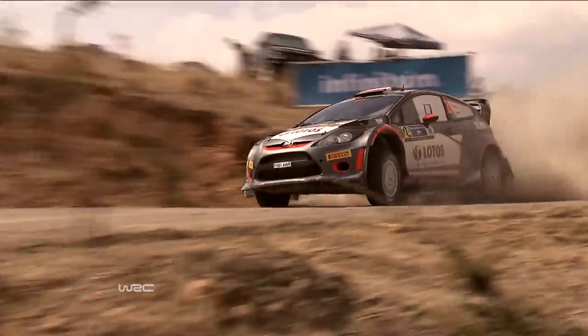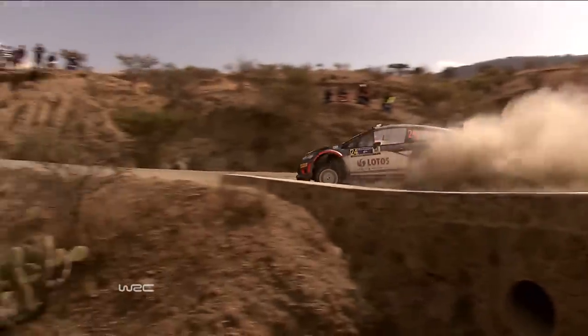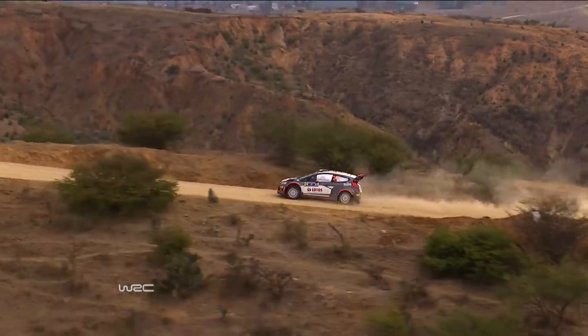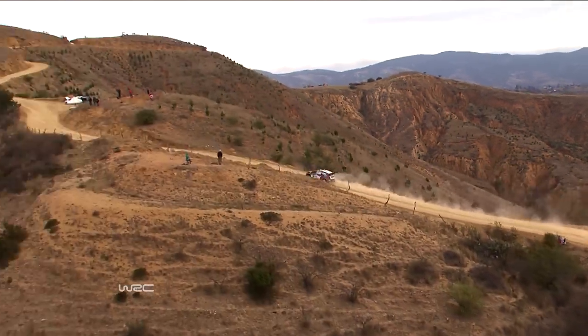Rally Mexico. We're a long way from what's gone before in Monte Carlo and Sweden. A transformation in conditions from snow and ice to hot, dusty gravel — and that calls for a transformation in the cars, too.